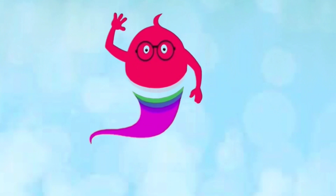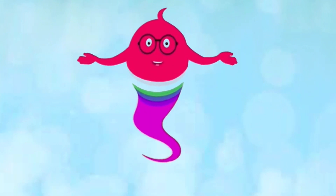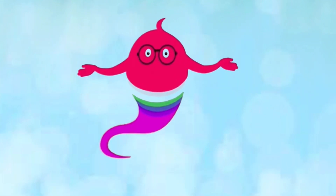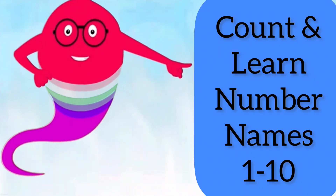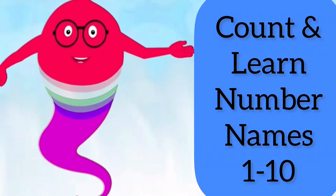Hi friends, welcome back to Fun Learning for Kids with SJ! Today let's count the fruits and learn the spelling of numbers from 1 to 10. Are you ready?